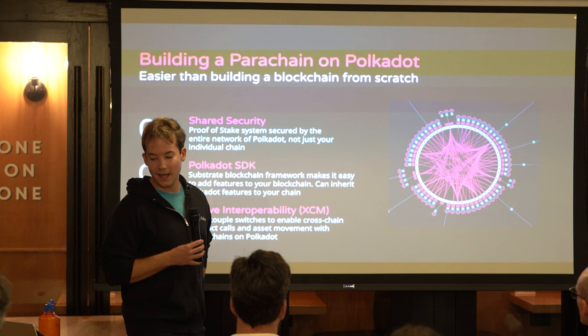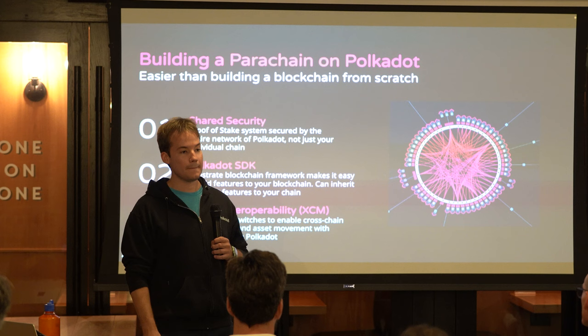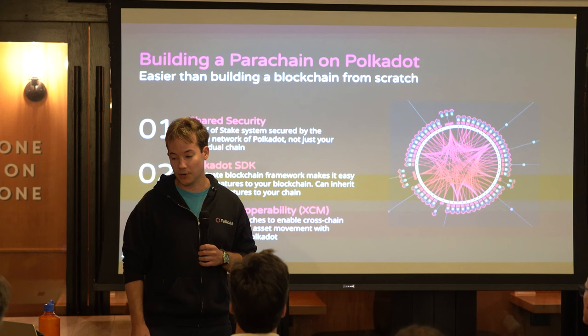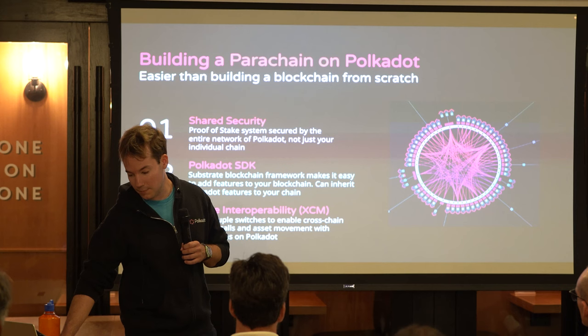Another reason to consider building a parachain is the power of the Polkadot SDK. Substrate is the blockchain framework — that's the name that's been around for a while — and Polkadot has combined these brands into one, the Polkadot SDK. The third big part is native XCM, and it's opt-in. If you're ready, you can flip a couple of switches, open up a channel to another blockchain, and benefit from it.